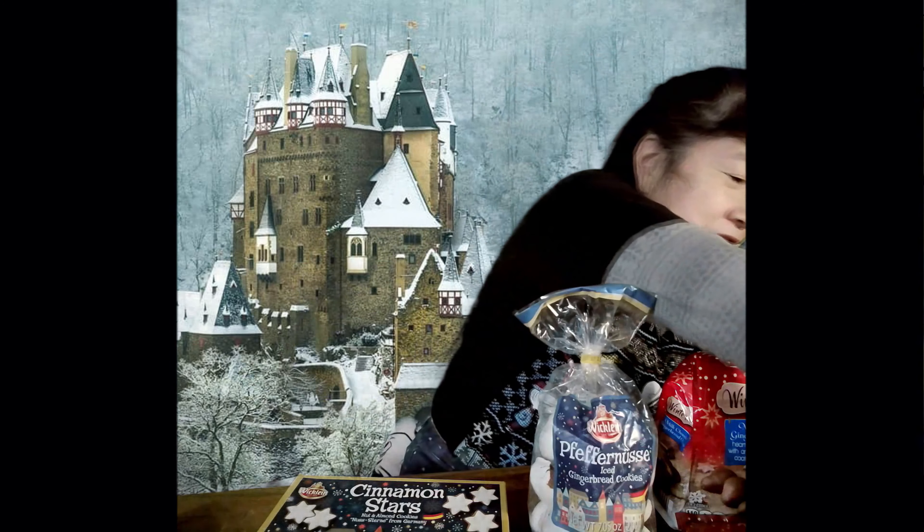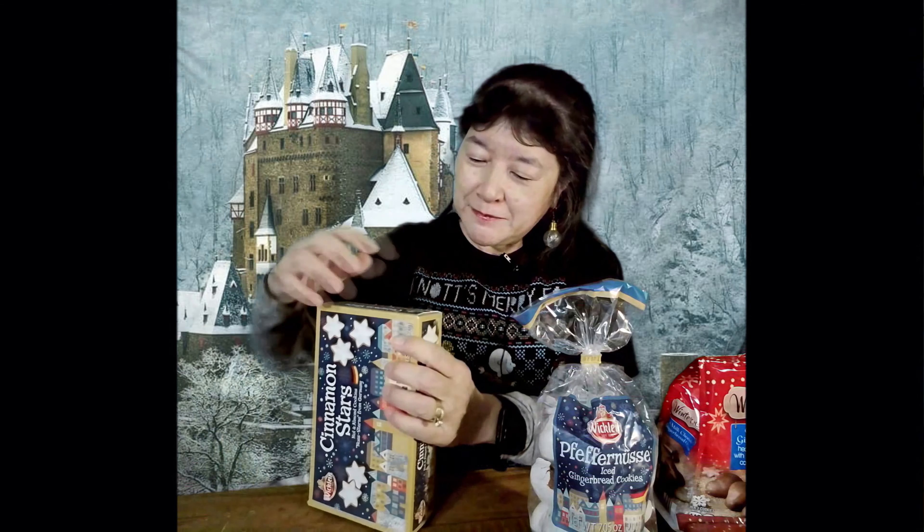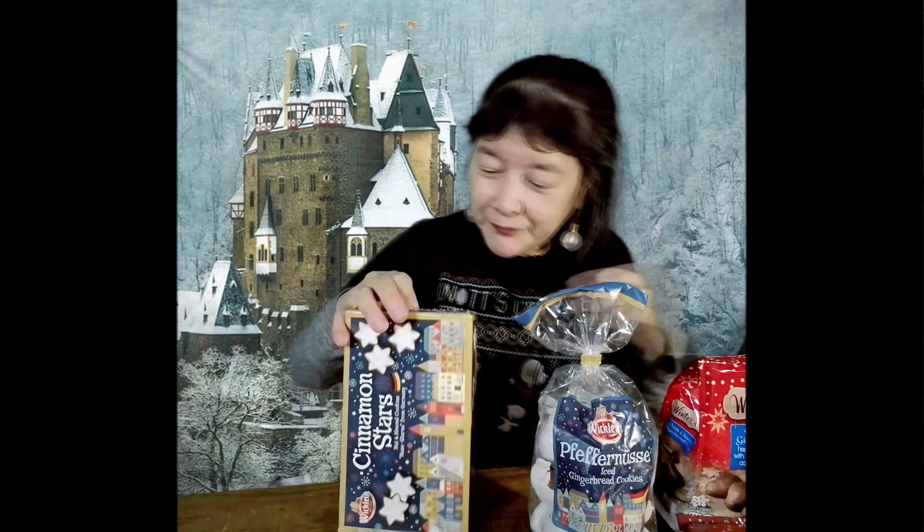The gingerbread does not taste crunchy like a crunchy cookie. Next, let me open this box — these are called cinnamon stars, nut and almond cookies.